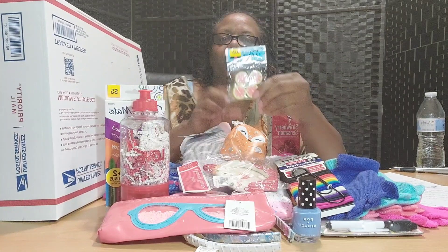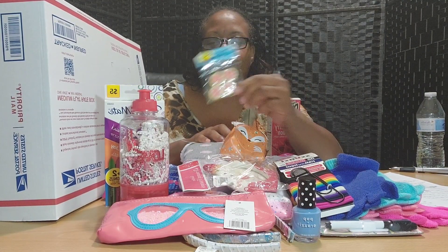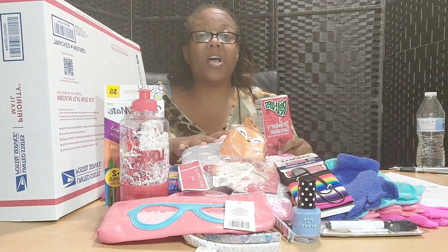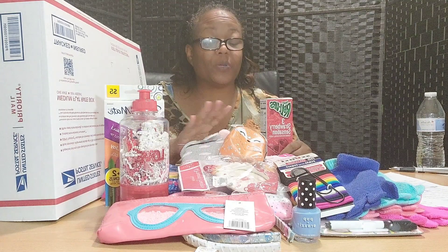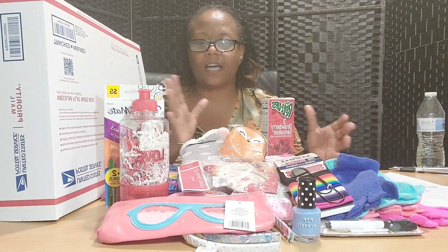And last but not least, here is a pack of fun shape-designed erasers. That is everything that was in the Girls Just Want to Have Fun box. I tried not to make the clues too hard. I thought this would be a nice little cute box for a young lady, preteen, or someone just hitting their teens — fun, colorful, bright, little knickknack things that young ladies like.